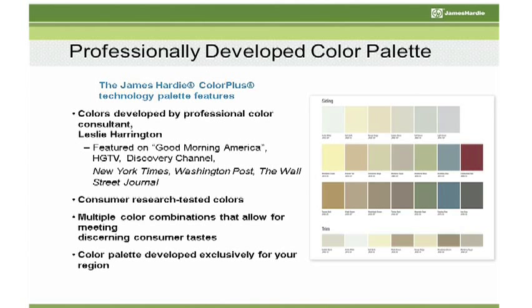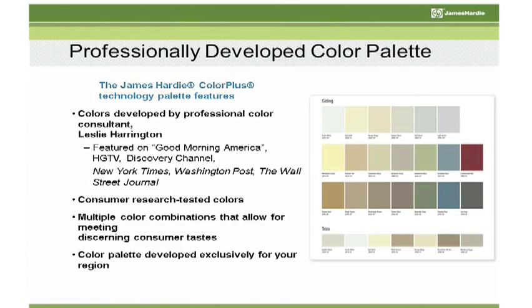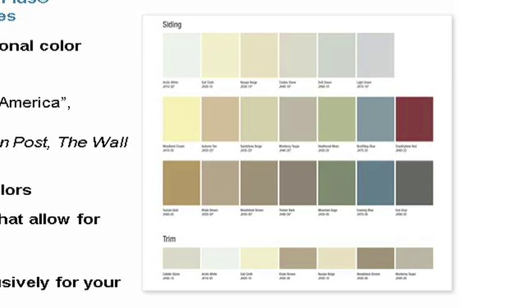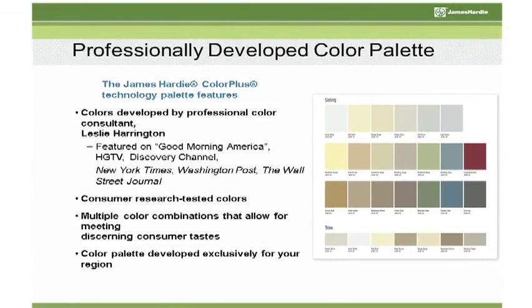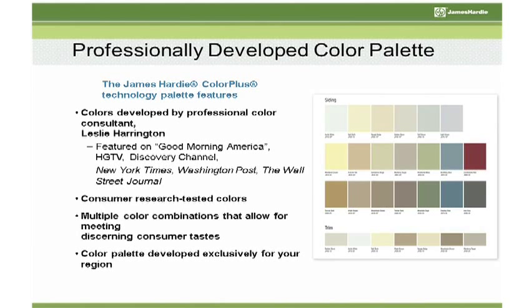When someone buys our Prime Board, they have 5,000-plus colors to choose from at your paint desk. With our Color Plus palette, we're actually going to narrow that down to 20 colors. Our 20-plus colors are designed by a color expert, Leslie Harrington. She's worked for previous companies like Pottery Barn and Crayola, and these colors are designed to complement each other and developed exclusively for your region.